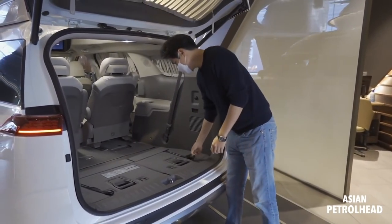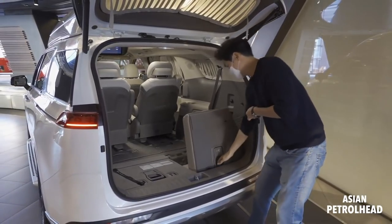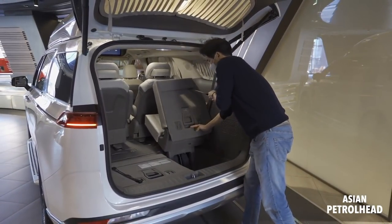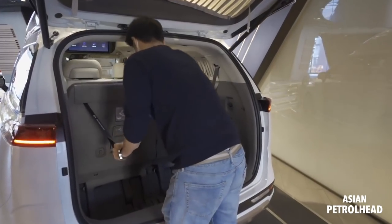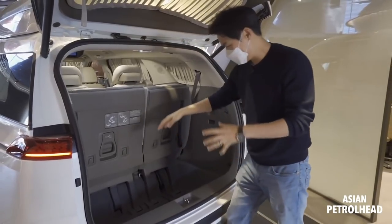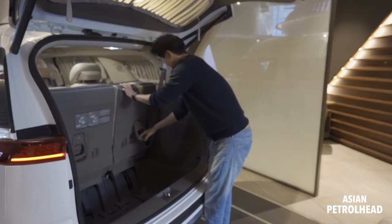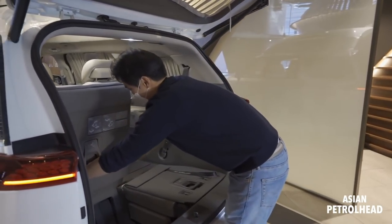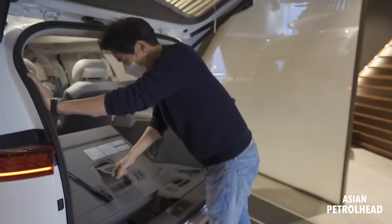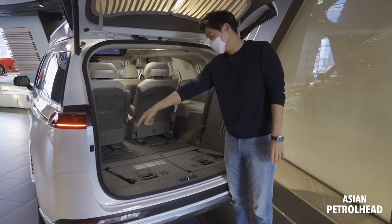There's also a 360 camera back here. The High Limousine comes with seven seats — two captain chairs in the middle and three more at the back. If you're carrying a big golf bag you can just put it straight in here. The third row still folds flat like this, so whenever you have large carry-on luggage you can make it flat.